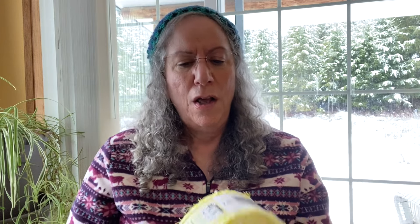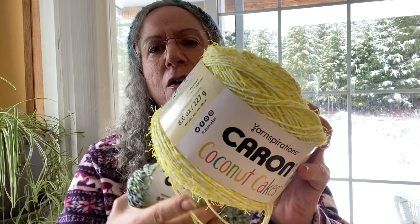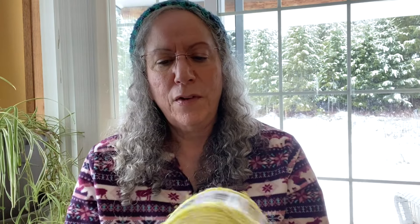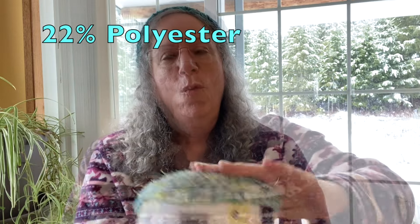Breaking it down, per your average 3.5 ounce, 100 gram ball or cake, it's about 210 yards, so that is a very light number four. It calls for an H, 5mm hook. I tested it out on an I, 5.5mm hook and I'll show you this swatch in a minute. Going down too much and these little flecks are going to get smooshed down into the yarn.